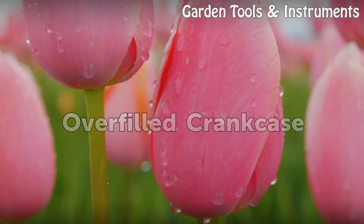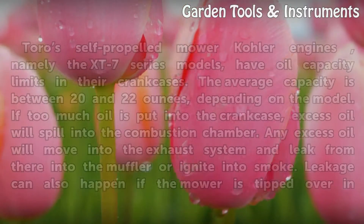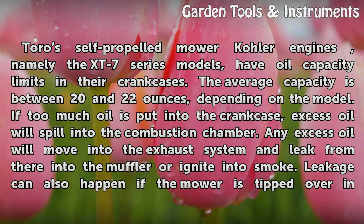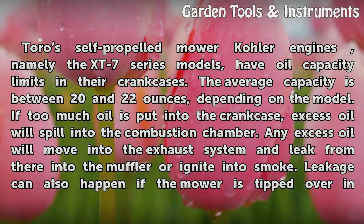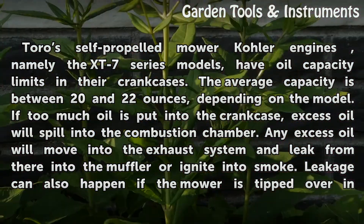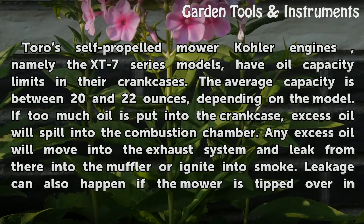Overfilled crankcase. Toro self-propelled mower Kohler engines, namely the XT7 series models, have oil capacity limits in their crankcases. The average capacity is between 20 and 22 ounces, depending on the model.